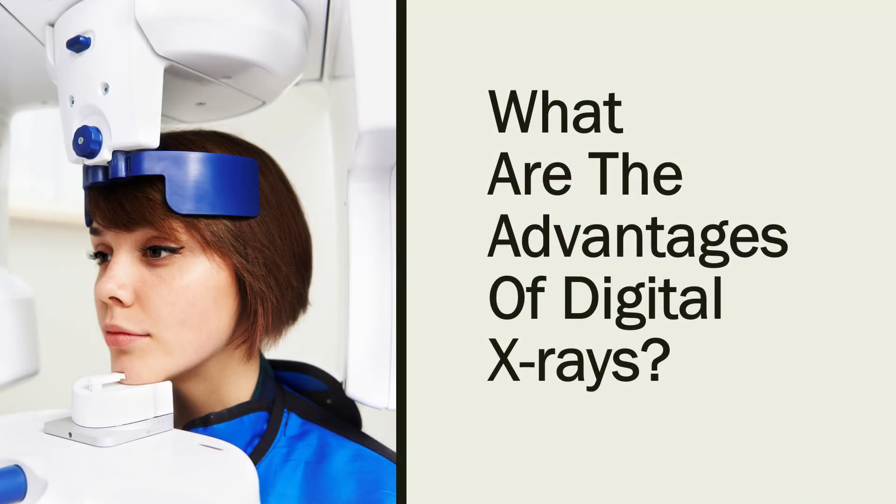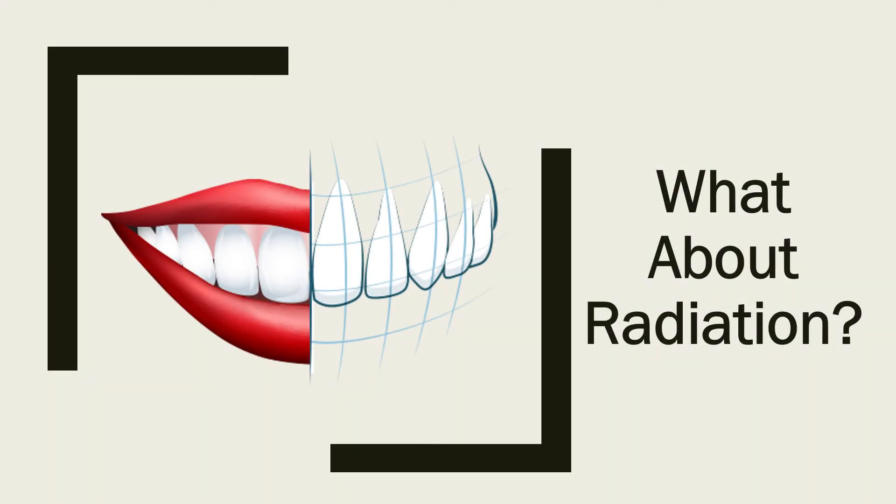Digital x-rays have image resolution far more clear and detailed than traditional x-rays. Since they can be viewed almost immediately, the entire process is much faster and smoother for you, and you don't even need to move from the dental chair. If you are concerned about radiation exposure with x-rays, fear no more. Digital x-rays reduce radiation exposure by up to 90% compared to traditional x-rays.